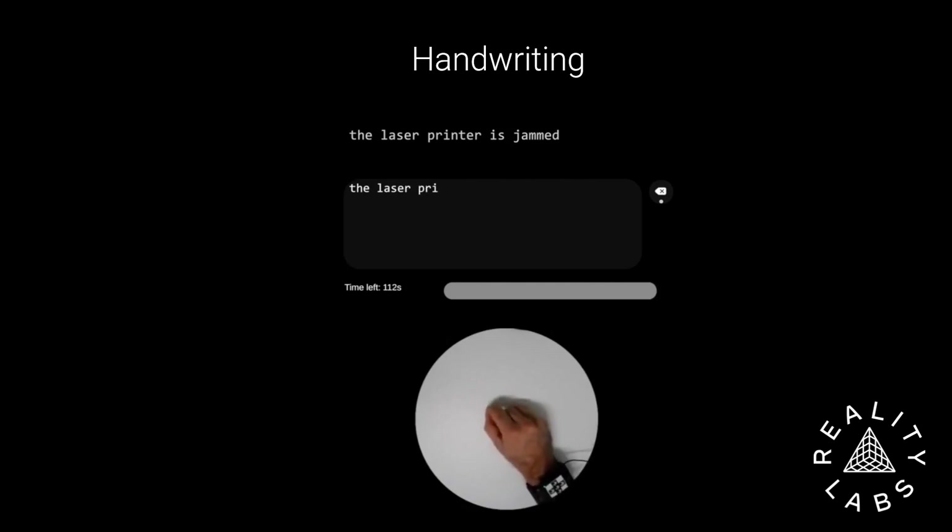We believe this is the first high bandwidth neuromotor interface that generalizes across people.